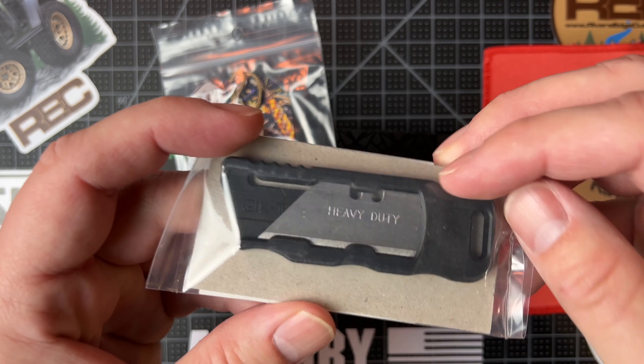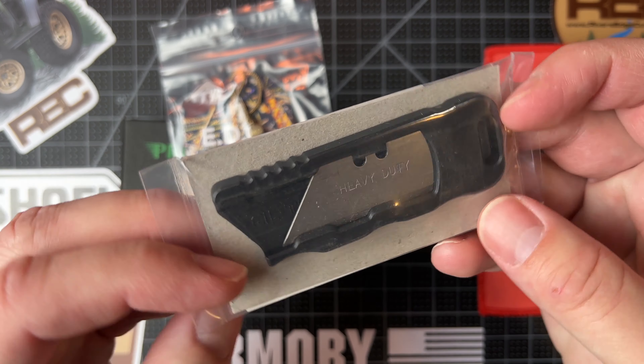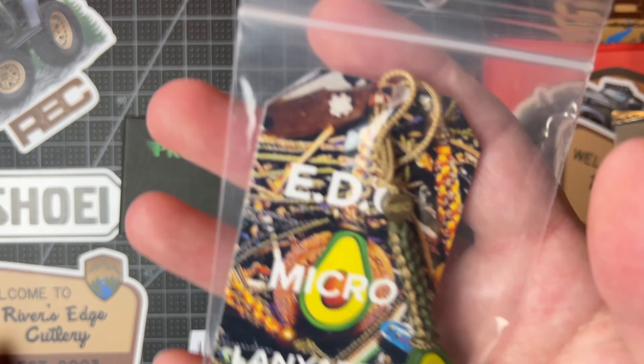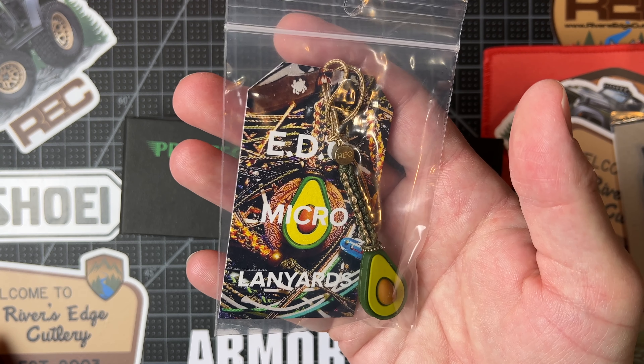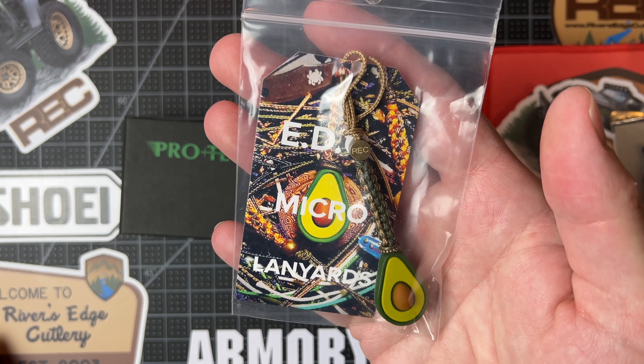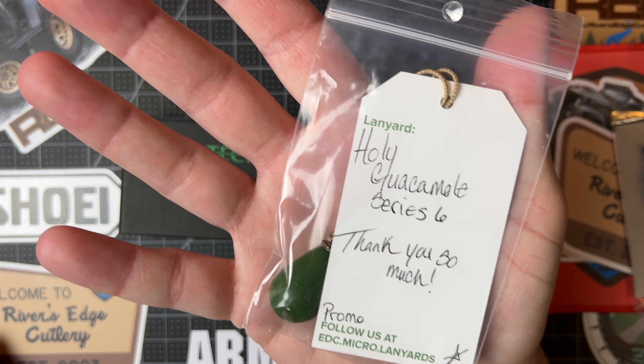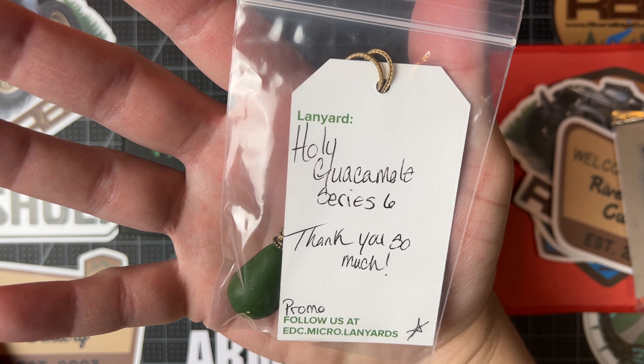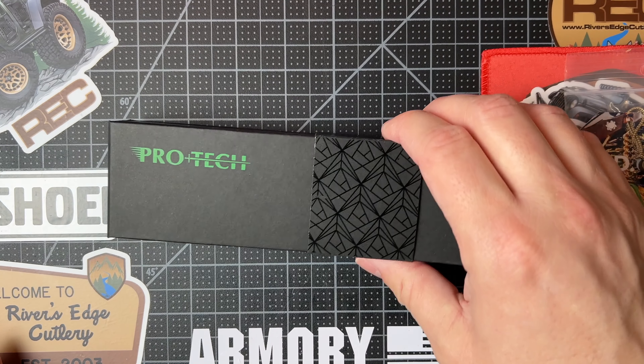You get a Giltec Ruck with the polymer case. And you get this awesome — thanks and shout out to EDC Micro Lanyards — you get this series six holy guacamole lanyard that is pretty much impossible to get now. So that's kind of a cool thing.